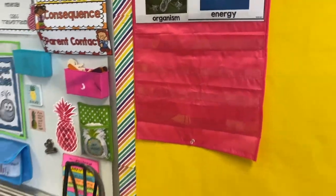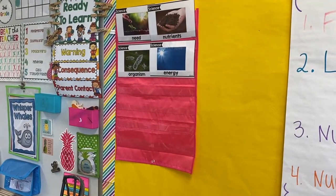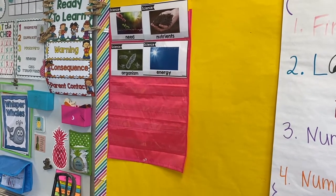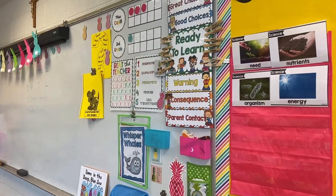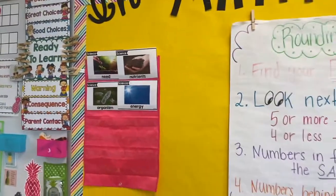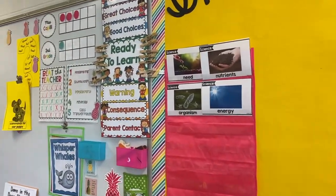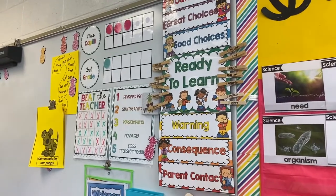Here is where I keep my science vocabulary cards. Right now we're talking about plants and their needs, and I'm going to be putting those cards there. Next to my math/science wall where I keep my anchor charts and vocabulary cards for students to reference, I also have some of my classroom management tools.